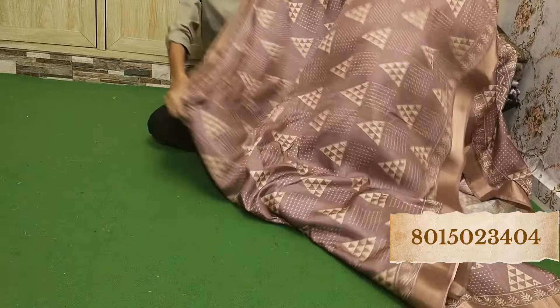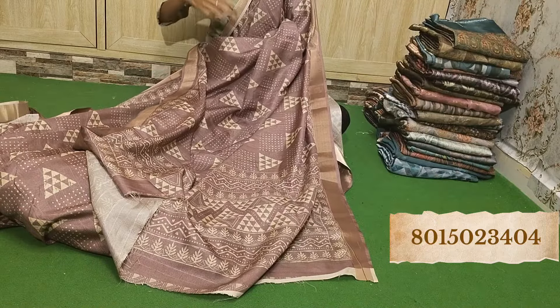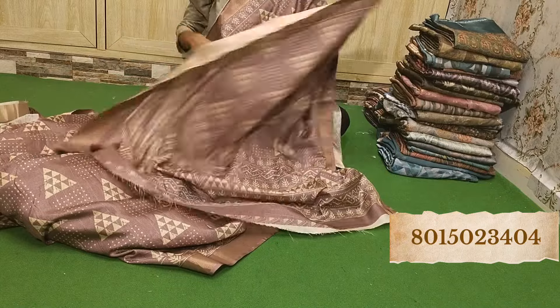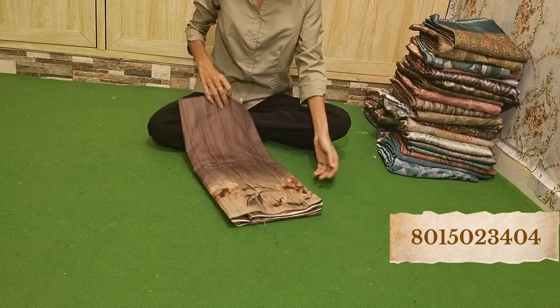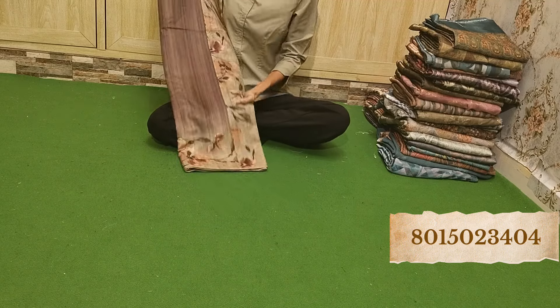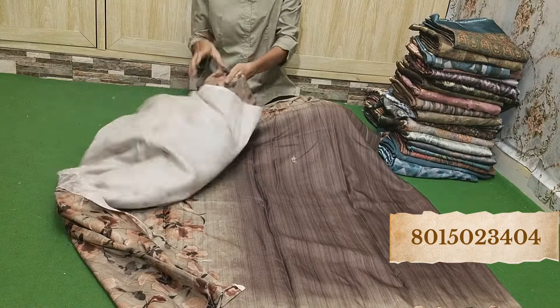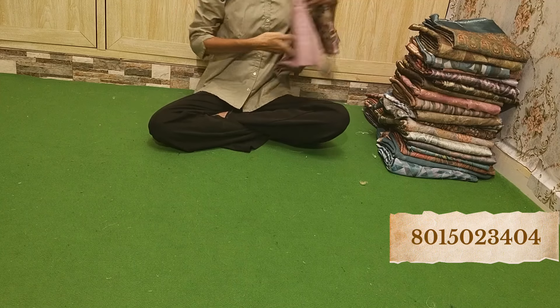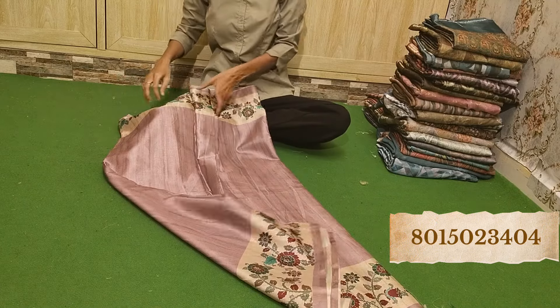See how amazing it looks — beautiful. All of this is only 650 rupees. Take a screenshot and send it to us. Best quality in this price range, so get it. All single items are available, so if you like anything, get it.